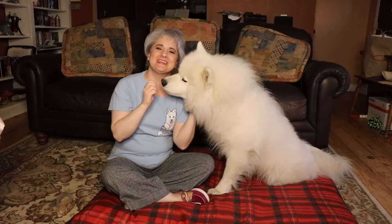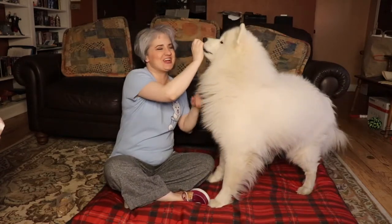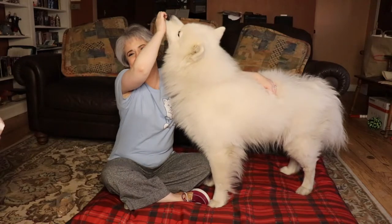If you're new here, please be sure to subscribe, click the bell notification, and check out the links down below. Let's get started.